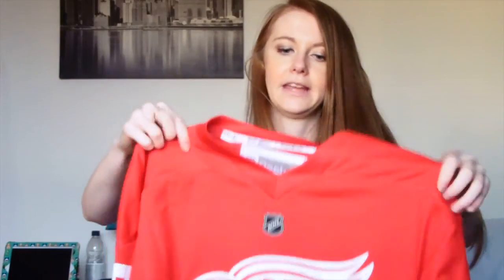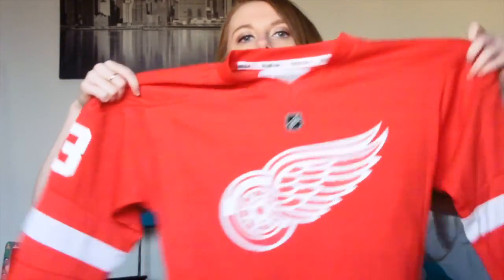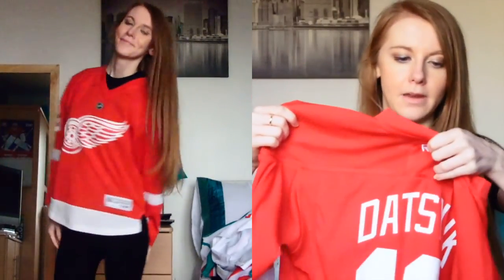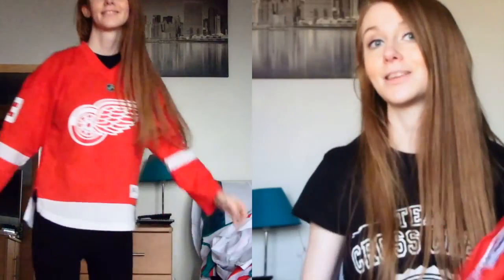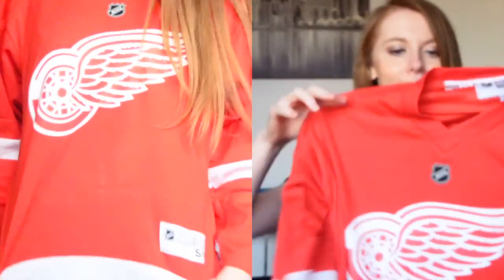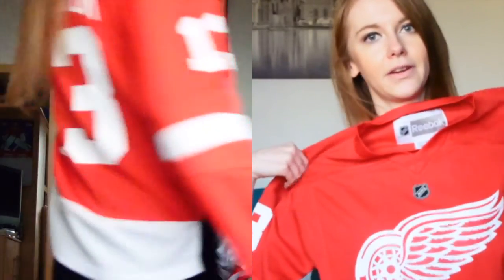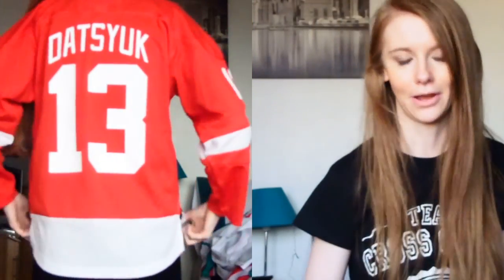Then there's a cheap one I picked up online — the Detroit Red Wings Datsuit jersey. It's a wee Reebok youth one I got cheap on eBay. I like the colors of the Detroit Red Wings and I was considering supporting them for a while, but Pittsburgh won out for me in the end. It's just a nice little one to have in my collection.